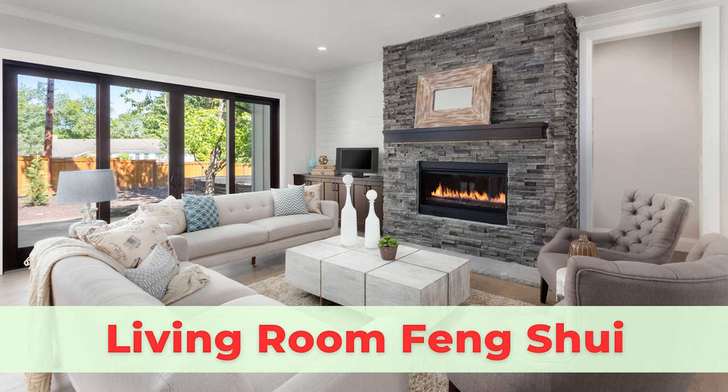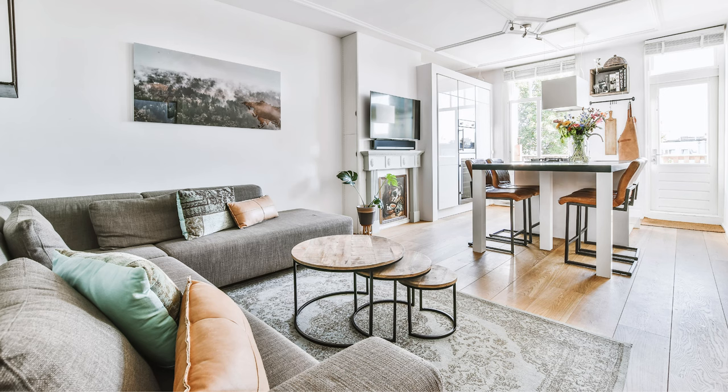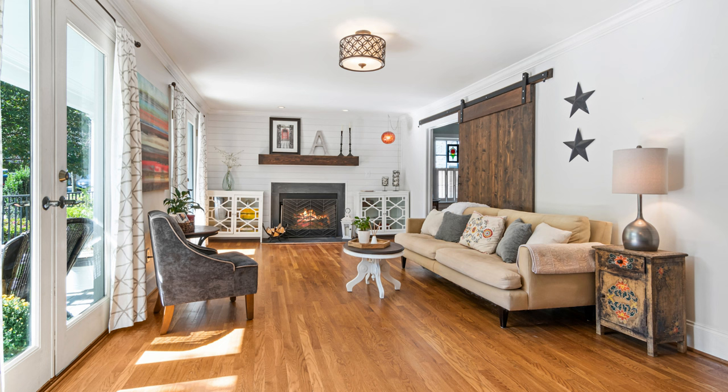Welcome to Picture Healer channel. Today we are going to go back to the basics and talk about feng shui rules for each room, starting with living room feng shui. We did have similar videos from several years ago, but if you are new to feng shui, this series can be helpful.